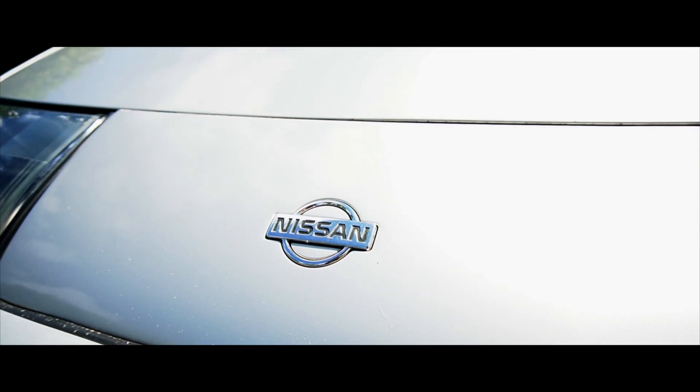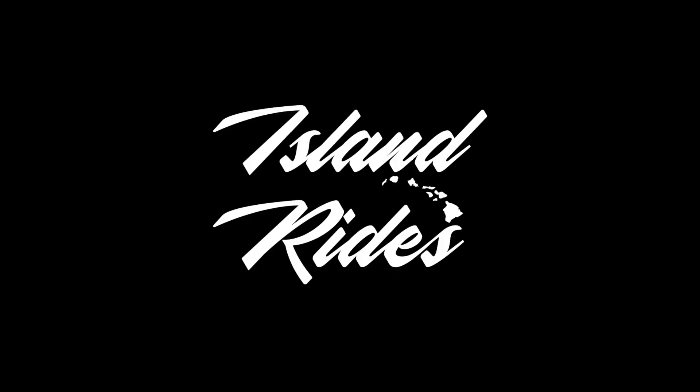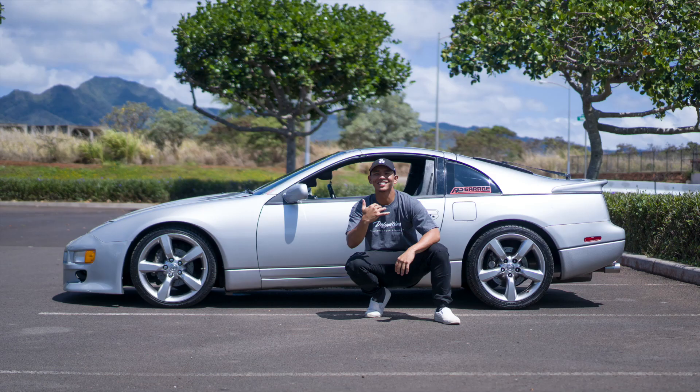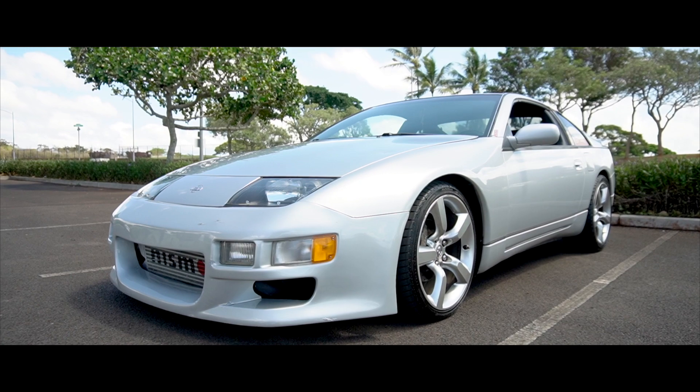When you think of Lost Legends, I think this car is probably one of the considered Lost Legends. Welcome to Island Rides, episode 6. Today we have my boy Marcus over here. Tell everybody what we're driving in today. We're in a '91 300ZX twin turbo. So this is a Z32.